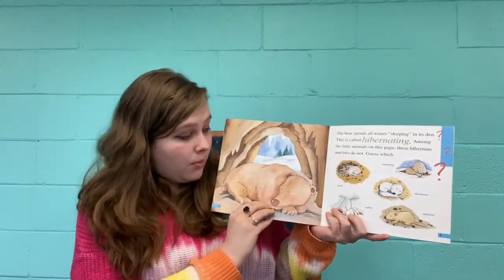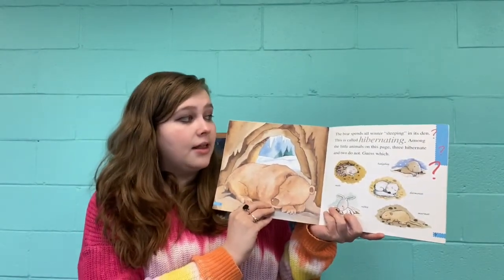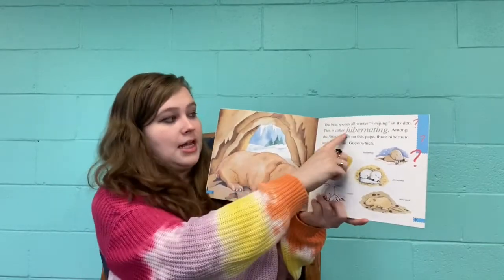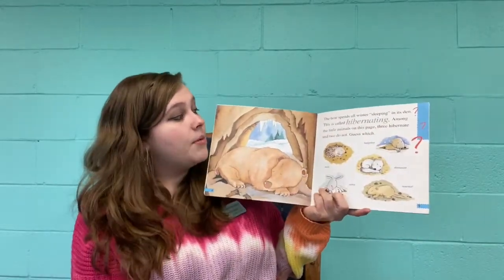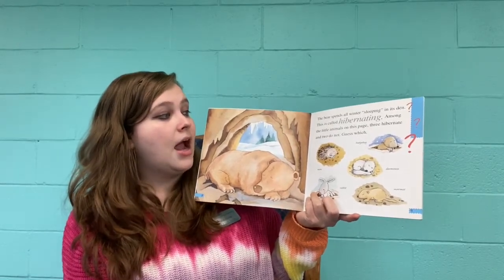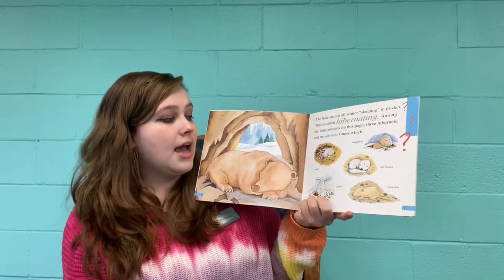The bear spends all winter sleeping in its den. This is called hibernating. Among the little animals on this page, three hibernate and two do not. Guess which?